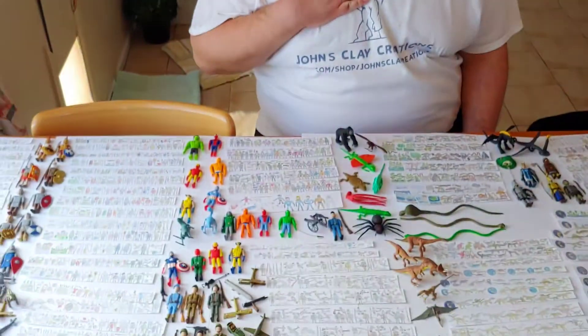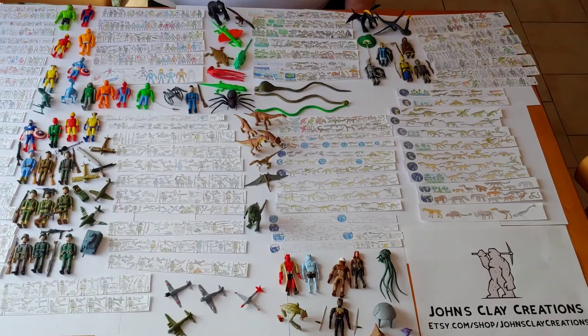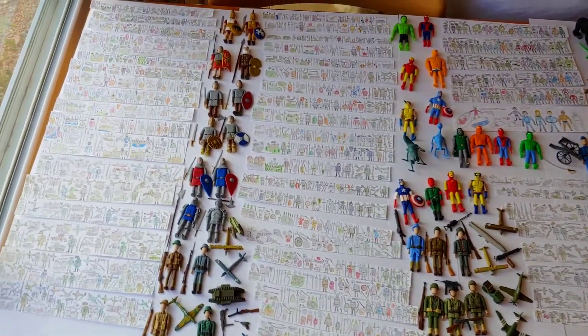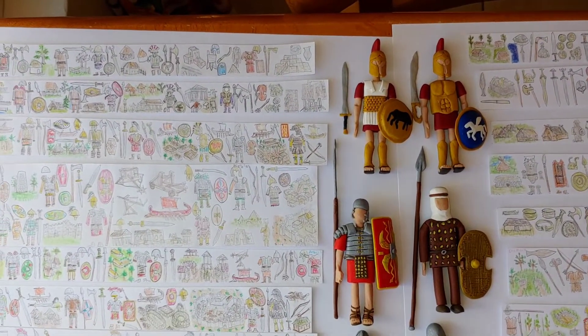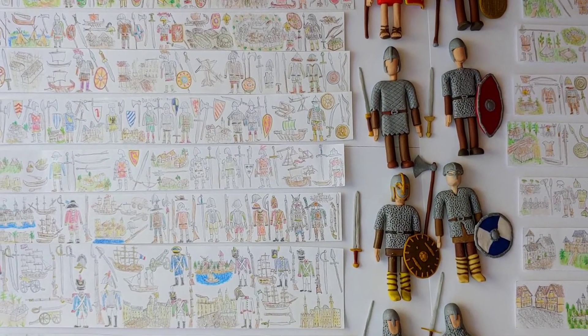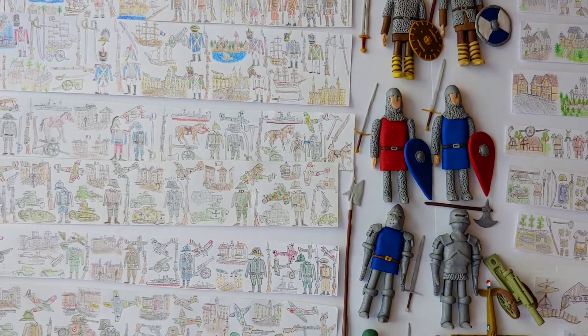Hello, my name is John Mishko, and today I'm going to show you hand-drawn and handmade clay figurines and drawings that I did myself. They span from history to science fiction and all the others, including World War One and Two, the dinosaur age, and especially the animals of the earth.